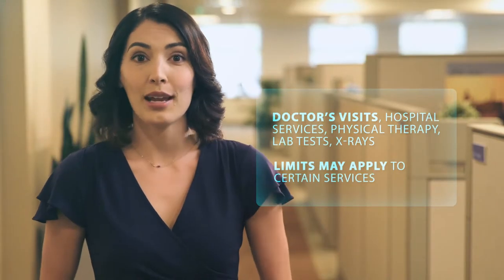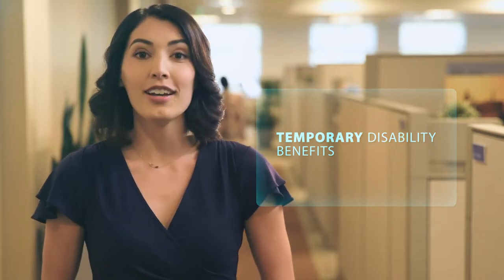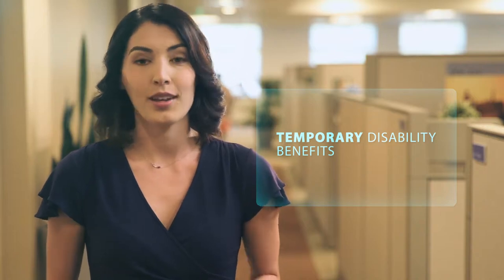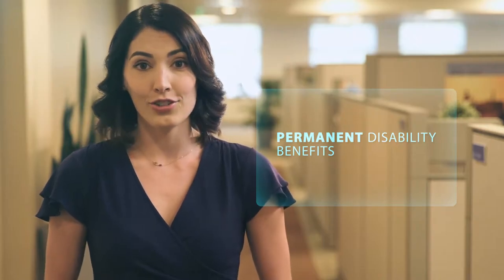Now let's talk about the types of workers' compensation benefits that exist and are governed by law. Temporary disability, or TD for short, is a benefit that covers a portion of your wages while you recover from an injury and ends when your doctor releases you to return to work. Permanent disability, also called PD, may become available and payments are based on medical reports, age, and occupation.